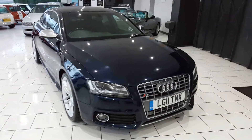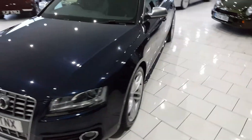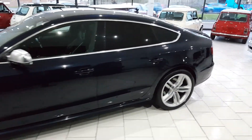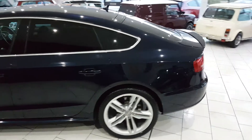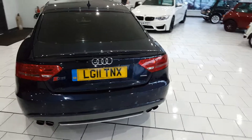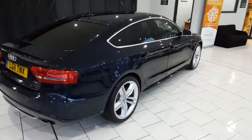On delivery this lovely S5 will come fully serviced with 12 months MOT and a Gold Cover warranty, which can be extended. Part exchange and finance packages are available. Full details of all our finance packages, including a handy payment calculator and finance eligibility checker, can be found on our website.